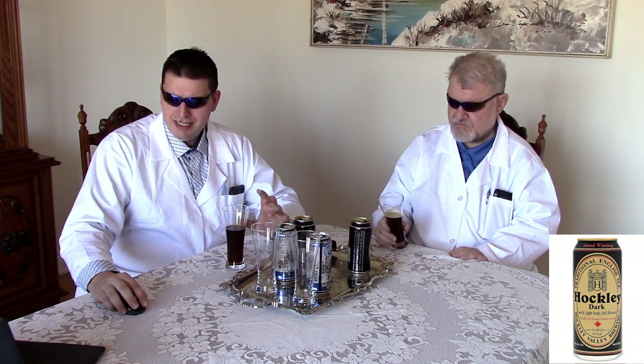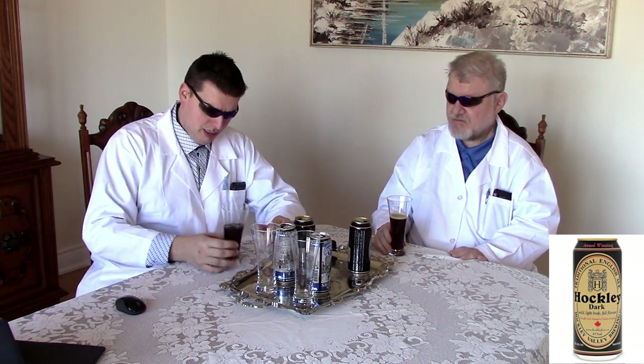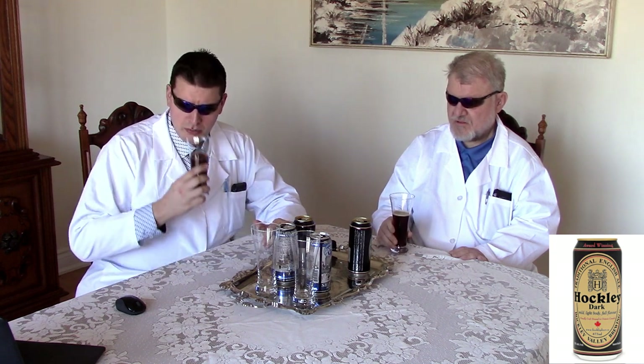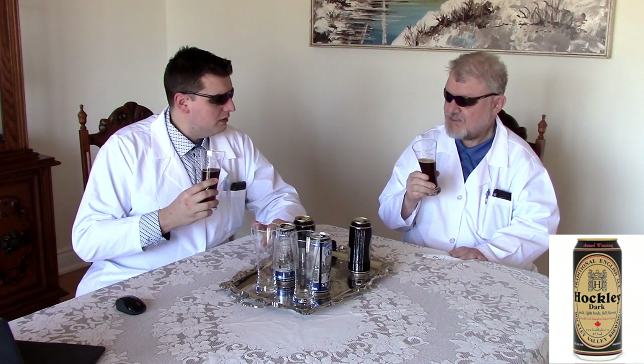Things to keep in mind: it says it has a taste of roasted nuts, caramel, chocolate, and coffee all together in this one little beer. So we'll take those things one at a time. Let's give it a whiff and see. Smells good. Smelling chocolate in there? Yes I do.